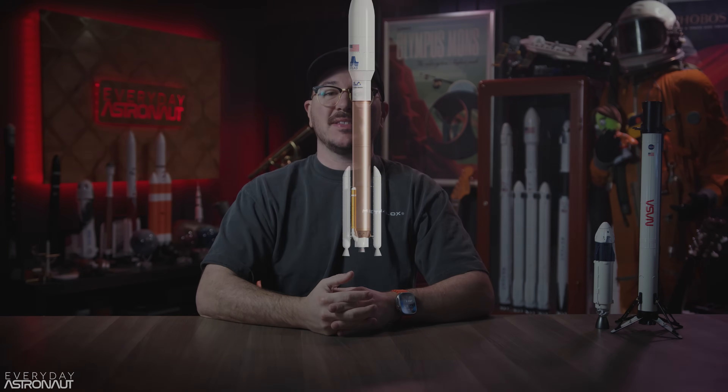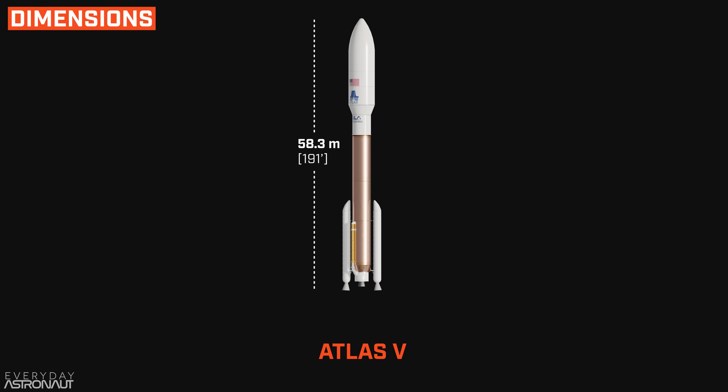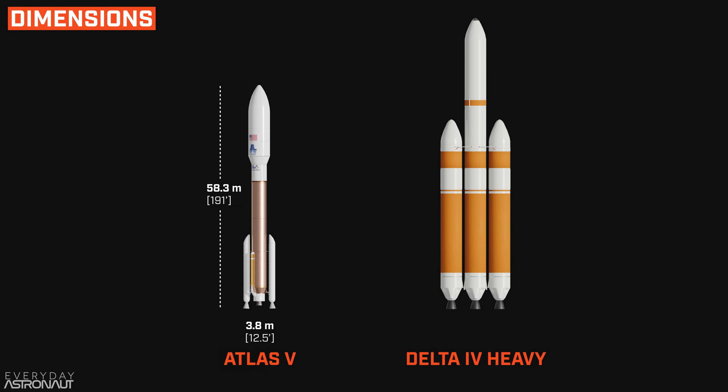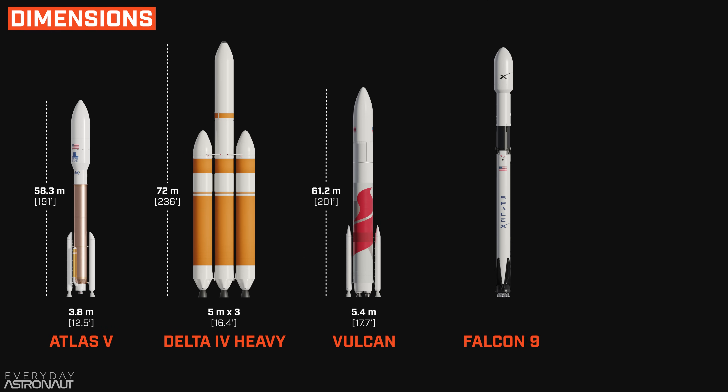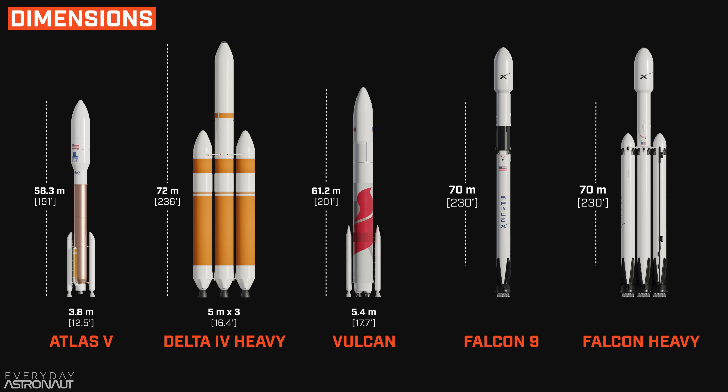Let's start by comparing the size of these rockets. The Atlas V is up to 58.3 meters tall and the core is 3.8 meters wide. The Delta IV Heavy is 72 meters tall and 5 meters wide per core. Vulcan is 61.2 meters tall and 5.4 meters wide, while Falcon 9 and Falcon Heavy are up to 70 meters tall and 3.7 meters wide per core. So Vulcan is actually the widest rocket in this bunch.